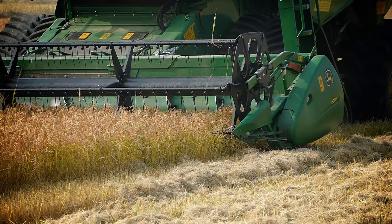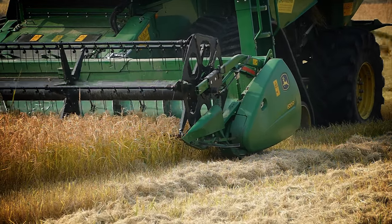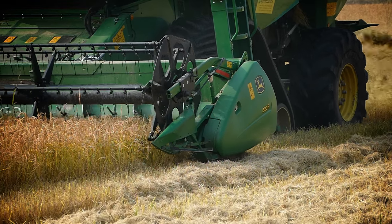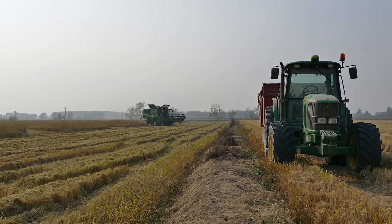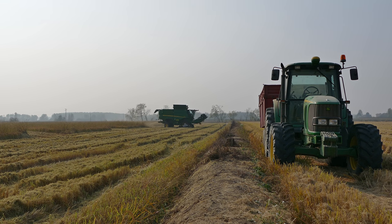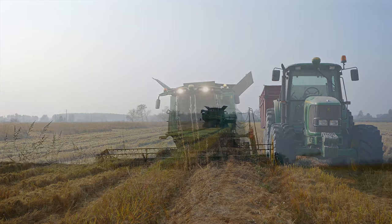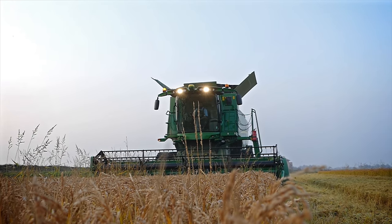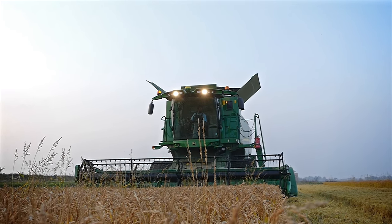Collaboriamo con John Deere dal '94 con l'acquisto del primo 6.4, poi abbiamo sempre preso trattori John Deere fino ad arrivare all'ultimo, il 7.430. Abbiamo sostituito la vecchia mietitrebbia in seguito a una demo proposta da John Deere: ci hanno fatto provare questa S670 e siamo rimasti molto contenti e abbiamo deciso di comprarla.